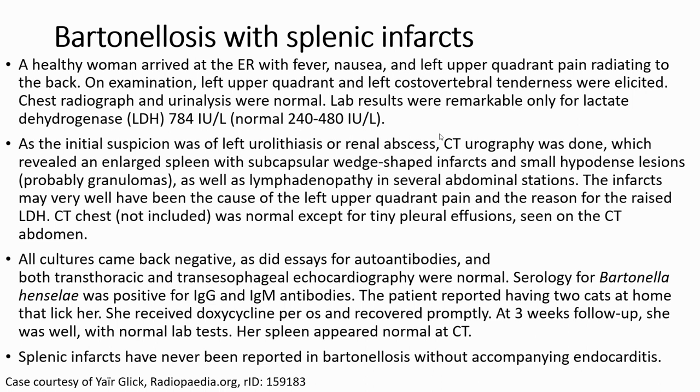Chest radiograph and urine analysis were normal. Labs were remarkable only for lactate dehydrogenase elevated up to 784 IU per liter. As the initial suspicion was urolithiasis or renal pathology, a CT was done, which revealed an enlarged spleen with subcapsular wedge-shaped infarcts and small hypoattenuation lesions, probably granulomas.